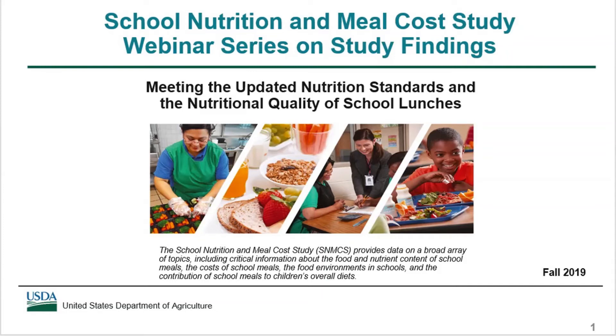This webinar series presents key findings from the School Nutrition and Meal Cost Study. This webinar focuses on whether school lunches met the updated nutrition standards and the nutritional quality of the lunches.